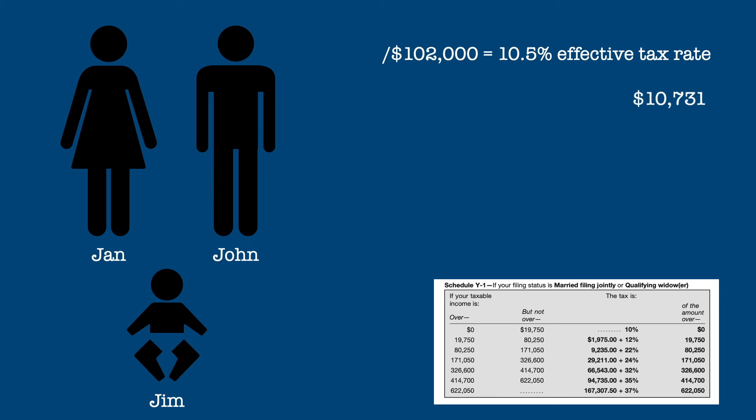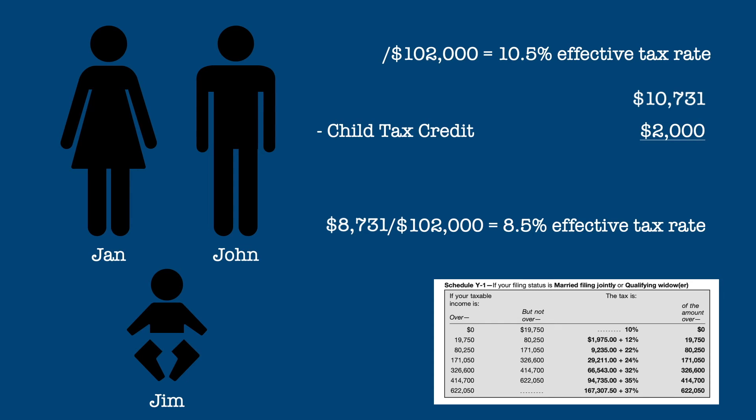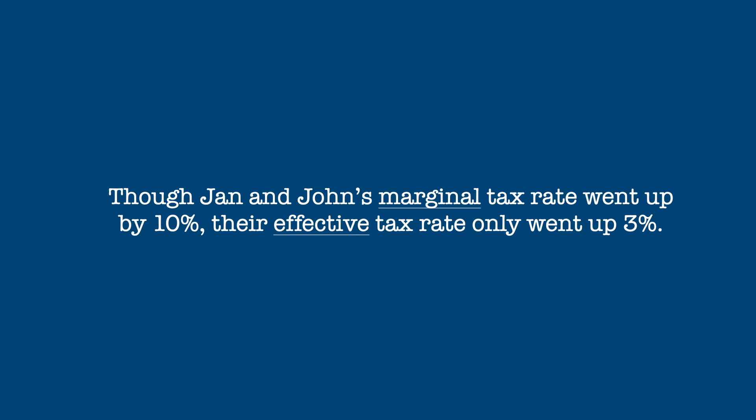Remember, we still have the $2,000 child tax credit, reducing their tax to $8,731 and their effective rate to 8.5%. So you can see that even though the tax bracket rate went up by ten percent, the effective rate went up by only about three percent.